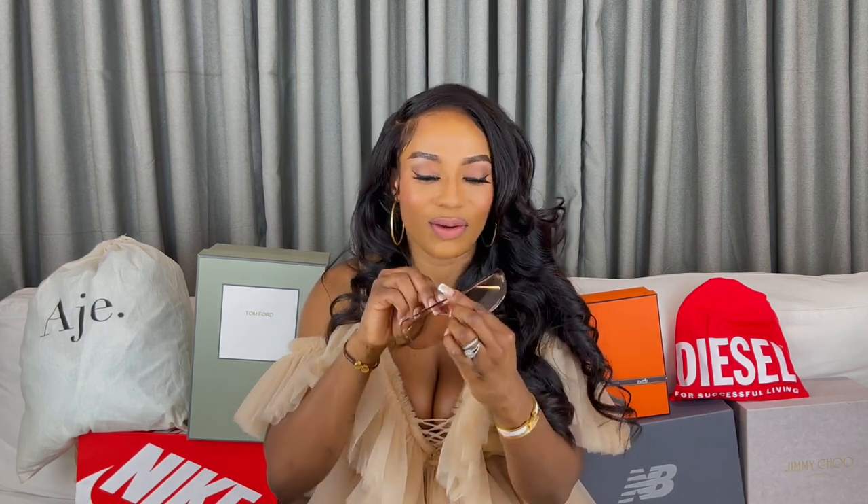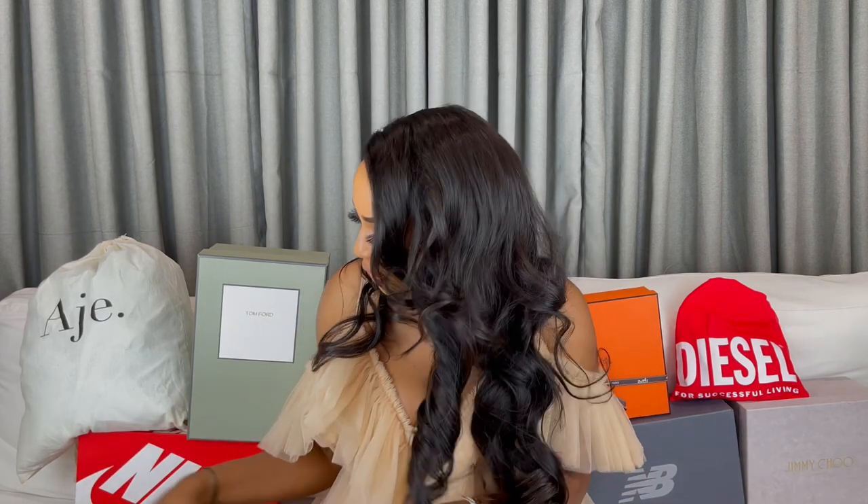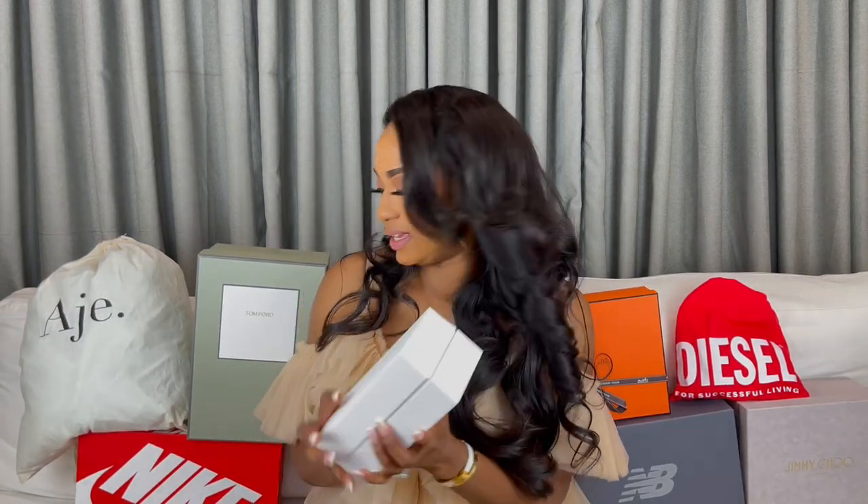I first saw these glasses on my friend — shout out to Shandy. She had them on and I was like, girl, I need these glasses like yesterday. She wasn't sure I'd find them since she got them a long time ago, but she sent me a picture with the name. I put it on Google and found it. They had it in grayish blue and this color, but this was my favorite — and the same color my friend had. It was quite pricey but these glasses are so worth it. It comes in a soft velvet-lined pouch.